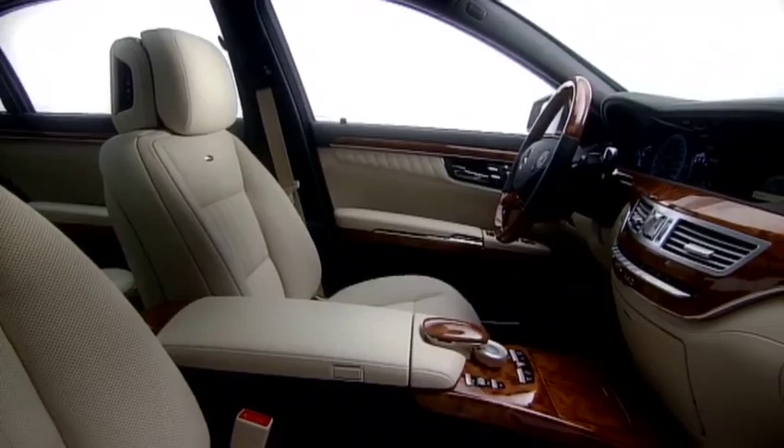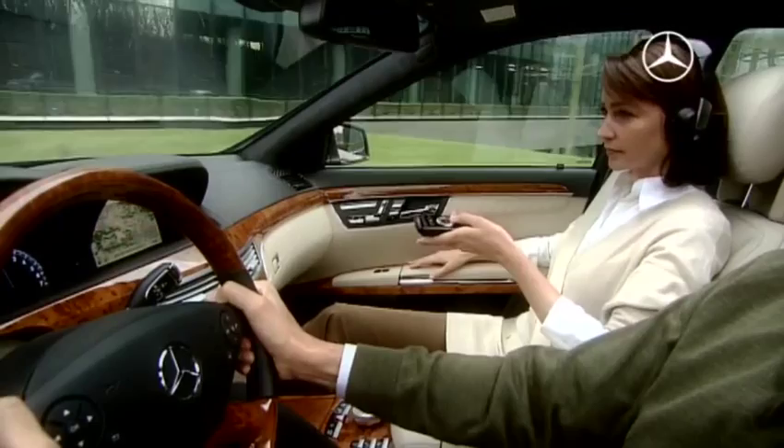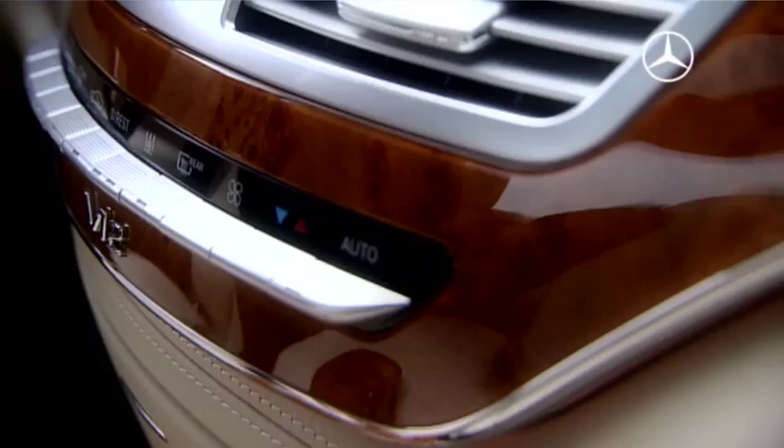Drivers and passengers can see different content at the same time due to the innovative split-view display concept — a world's first — which makes the journey even more enjoyable, just as the attention to detail.